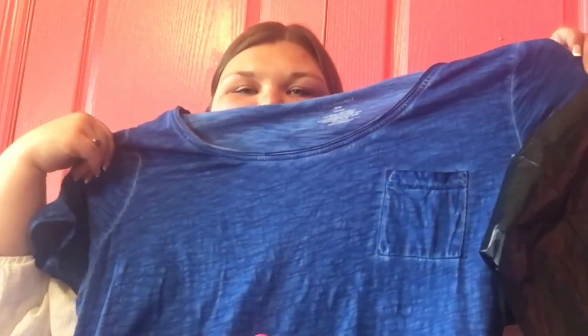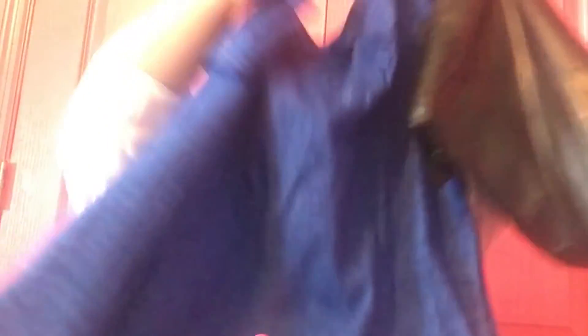I also got another shirt kind of like it but it's blue. These shirts have a pocket right there, so I thought that was neat.